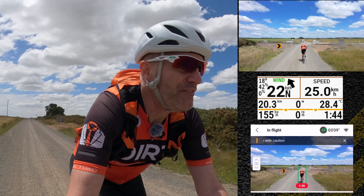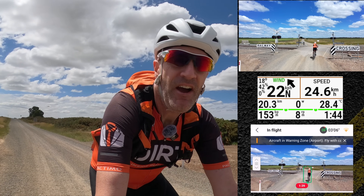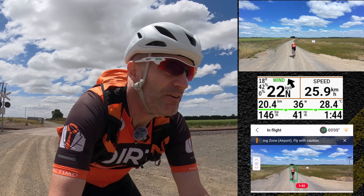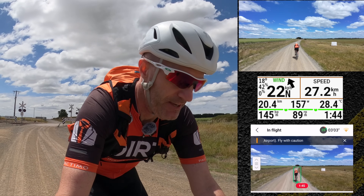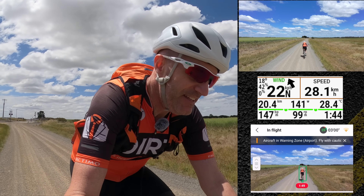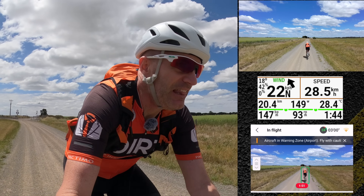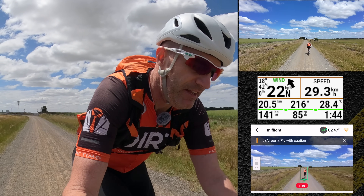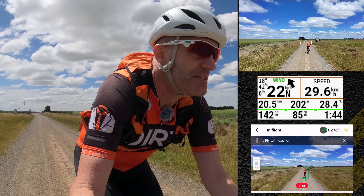I have the Hover Air X1 Pro Max in my back pocket — I'll pull that out in just a minute. But right now I'm going to do a straight line speed test. Things are looking a lot better for the Neo. 28k an hour, 29. I'm going to go until I lose signal.